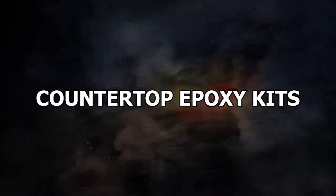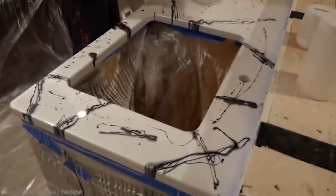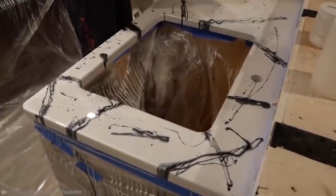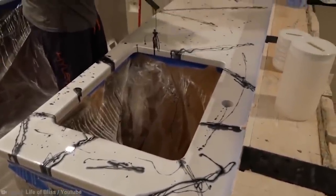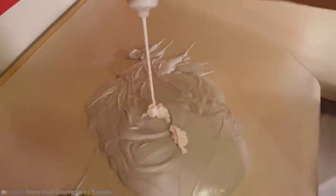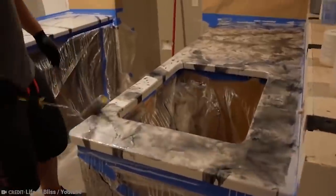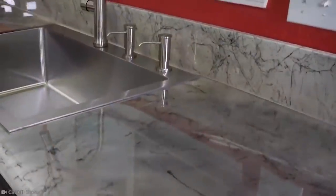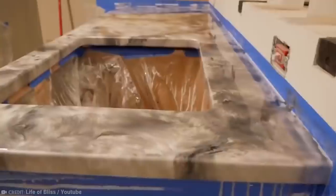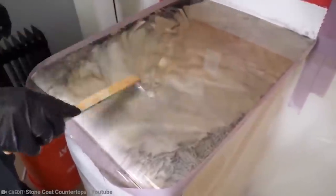Number 6: Countertop Epoxy Kits. Did you know a full kitchen renovation can cost upwards of $20,000? In fact, the sky's the limit, depending on the materials and appliances you use. If you have an old and dated kitchen but a very limited budget, you might be looking for cost-effective ways to upgrade it. Short of cutting corners, what can you do? Well, some genius came up with the idea of countertop epoxy kits.